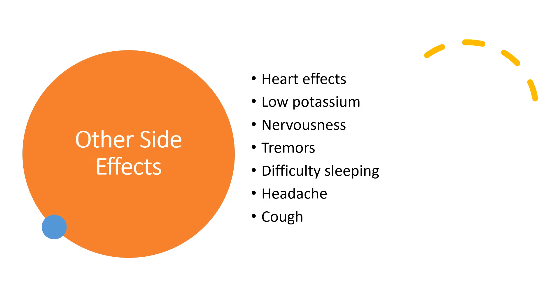Other side effects can include heart effects, angina, heart rhythm issues, low potassium, nervousness and tremors, difficulty sleeping, headache, as well as cough.